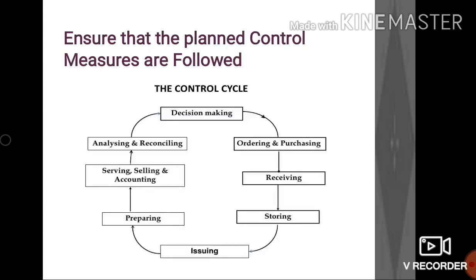After ensuring the operational and functional aspects of all tools and equipment, we need to ensure that all the planned control measures are followed and practiced on various stages of the operation cycle, such as using standard purchase specifications and purchase orders during purchasing, using invoices and credit notes during receiving, requisition and indentation during issuing, and duties and cash checks for the sales.